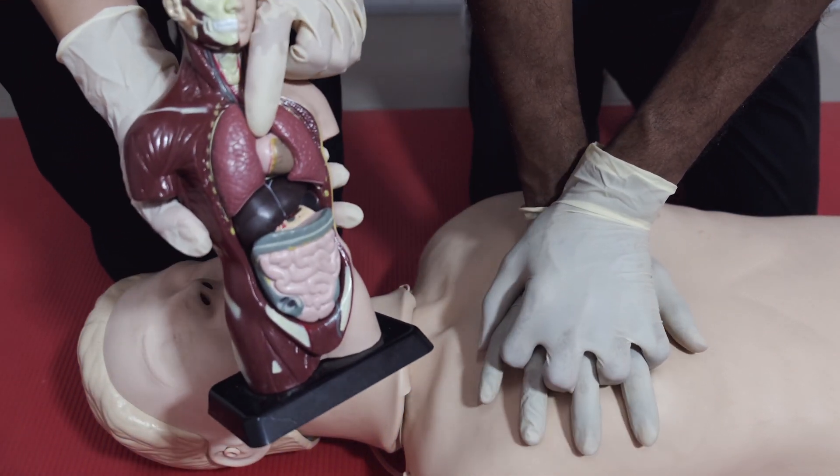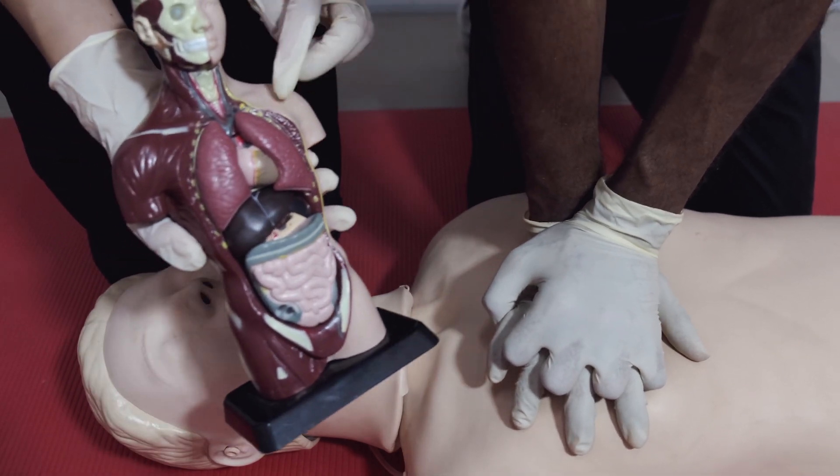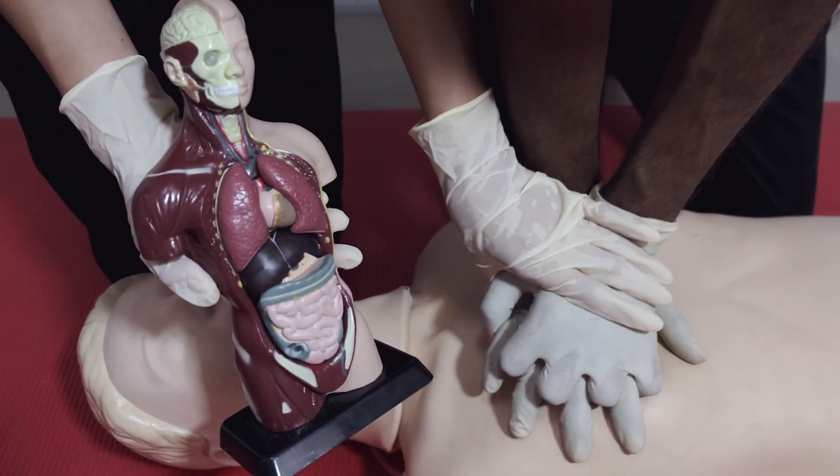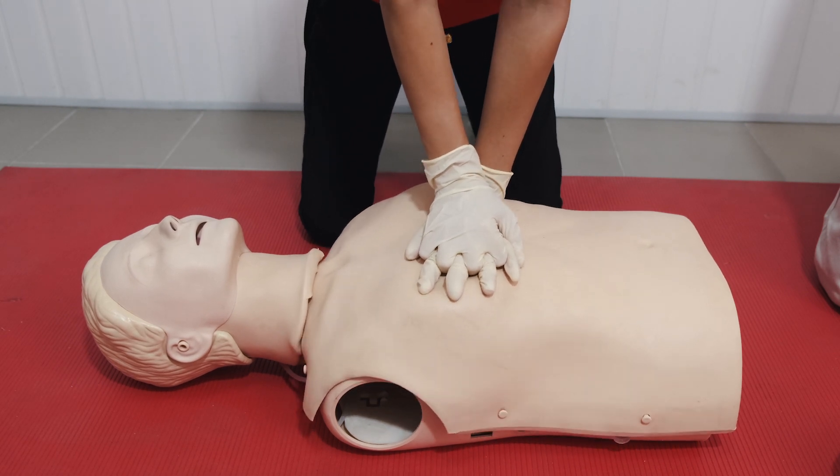CPR stands for cardiopulmonary resuscitation and usually involves pressing on the person's breastbone to try and restart their heart. In adults we do this with 30 compressions alternated with two rescue breaths. However, due to coronavirus, the most recent Resuscitation Council guidance advises hands-only CPR without the breaths — continuous chest compressions can still save a life. There are really good videos on YouTube showing exactly how to do CPR, and I'll leave links in the description below.